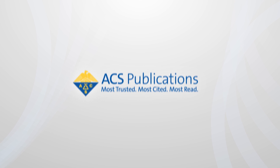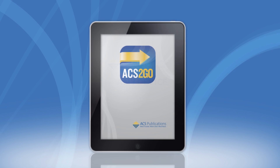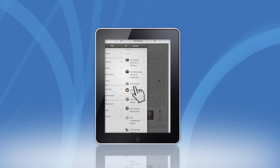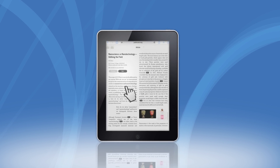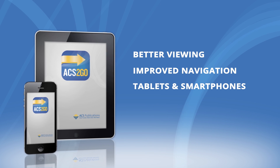ACS Publications is now available anytime, anywhere, on any device with ACS2GO. It's the next generation of the award-winning ACS Web Editions platform, offering better viewing options and improved navigation on tablets and smartphones.